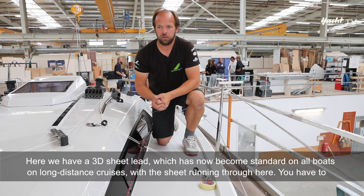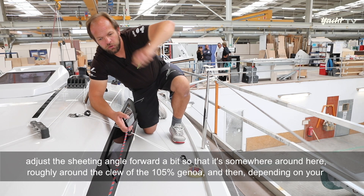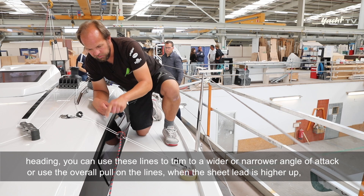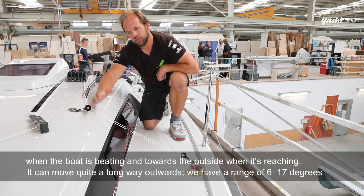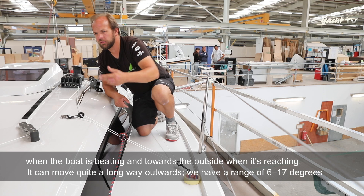Wir haben hier einen 3D-Holepunkt – mittlerweile Standard bei allen Booten auf Langstrecken-Kursen, wo die Schot hier rüber läuft. Das Schothorn der 105%-Genua liegt in diesem Bereich. Je nach Kurs kann man über diese Leinen einen engeren oder größeren Anstellwinkel fahren. Wenn der Hohlepunkt weiter oben ist, hat man mehr Twist im Vorsegel; wenn man ihn tiefer zieht, weniger Twist. Der Ring ist beim Kreuzen innen und beim Reachen außen positioniert – mit einem Winkelbereich von etwa 6 bis 17 Grad.